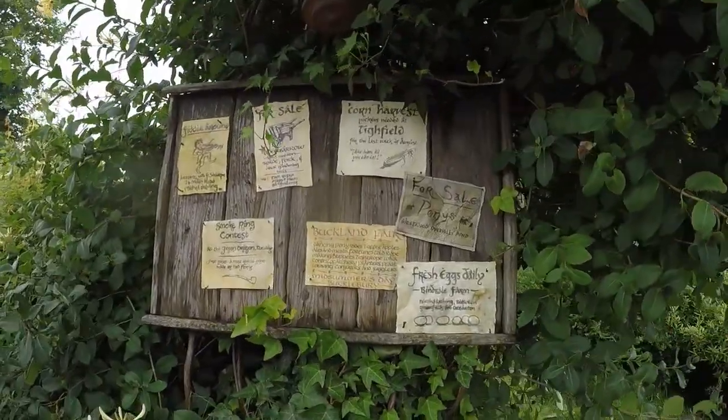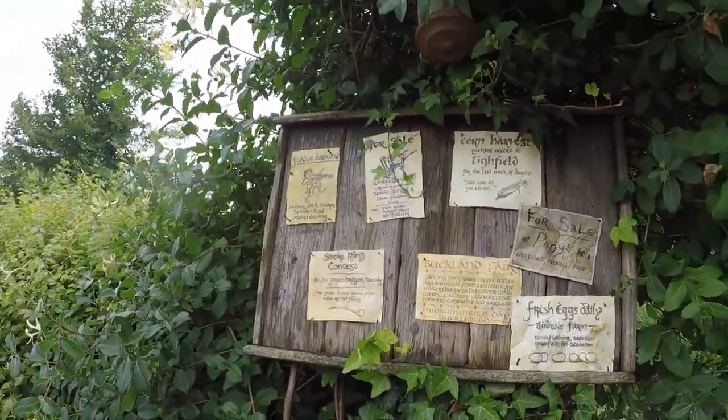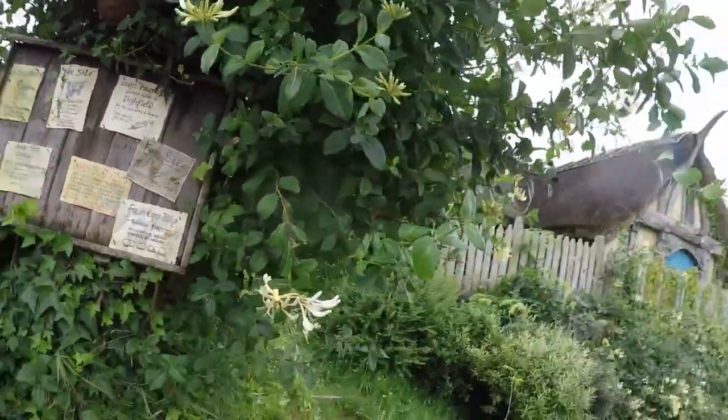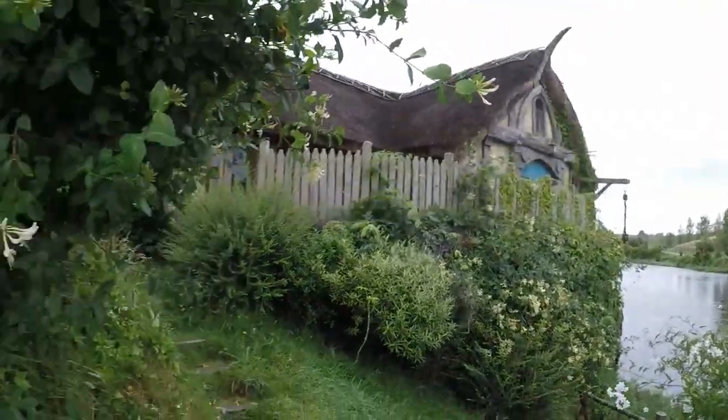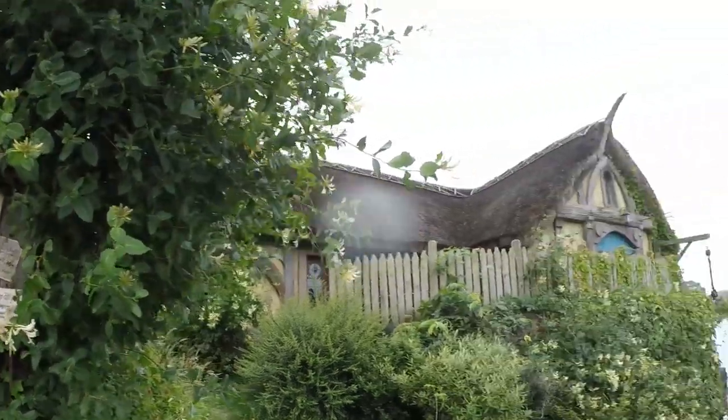The details on the set are amazing. There's even a village notice board where you can buy a pony, there's a smoke ring contest, fiddle lessons, fresh eggs, pony rides, toffee apples and everything.